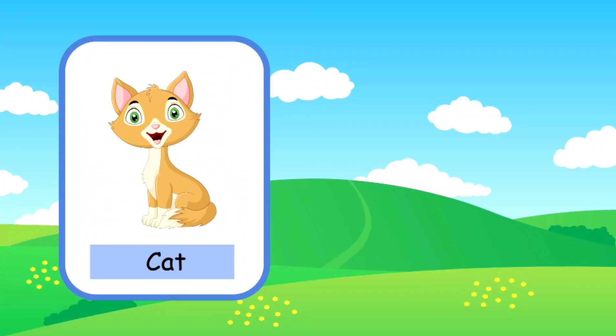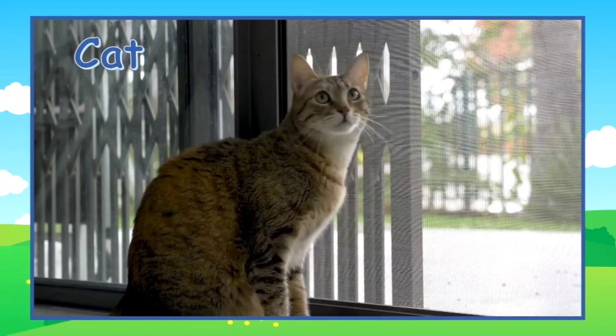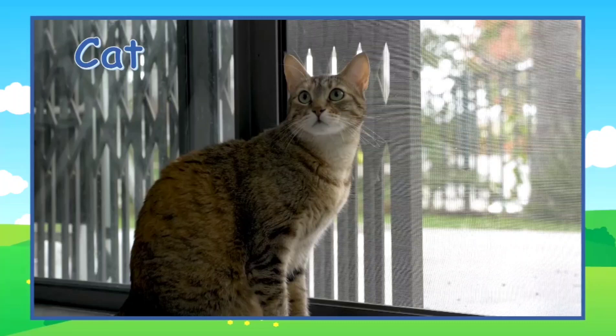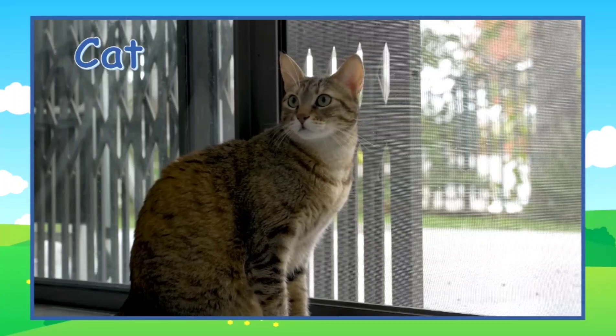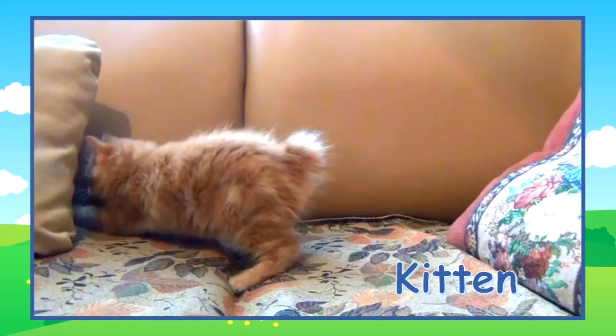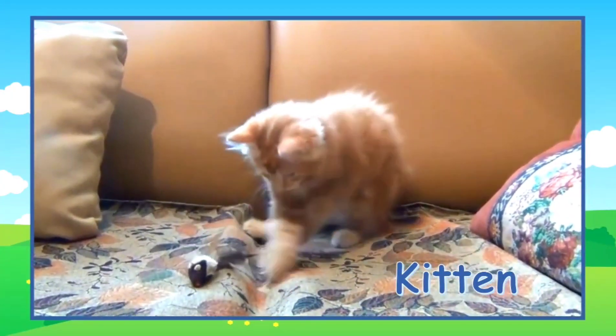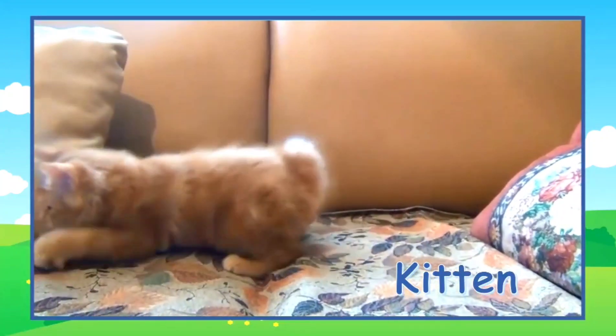This is a cat. A young cat is called a kitten. Here's an adult cat — what is he looking at? He's looking at you. And here's a little cat called a kitten. He's playing with a toy mouse.